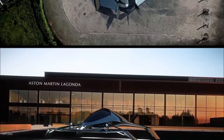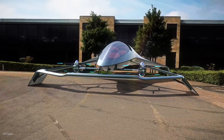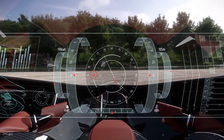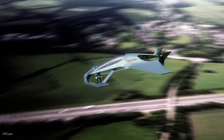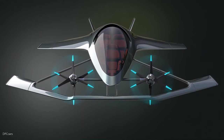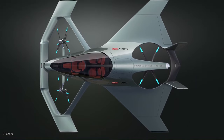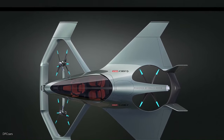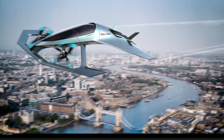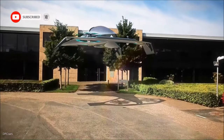The Volante Vision Concept, which can accommodate three adults, is a near-future study that previews a flying autonomous hybrid electric vehicle. It leverages the latest advances in aerospace electrification and autonomous technologies, coupled with Aston Martin's signature design. This powerful partnership unites the world's best aerospace experts, propulsion specialists, and designers, promising an exciting alternative transportation solution for customers across the globe.